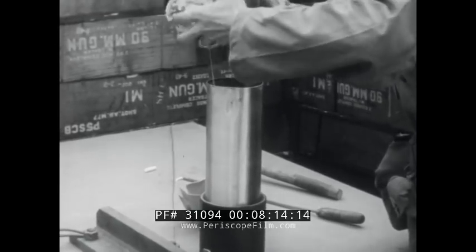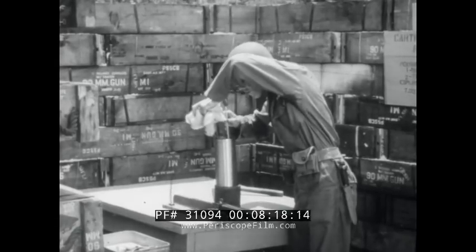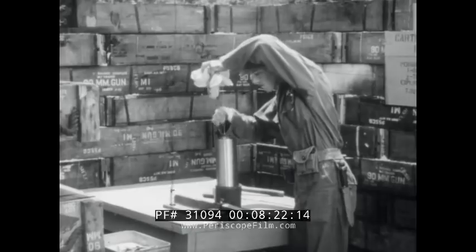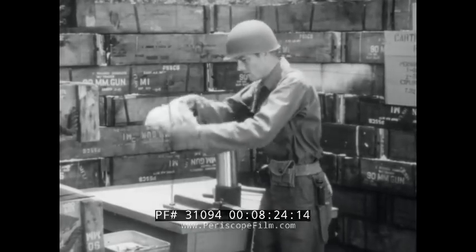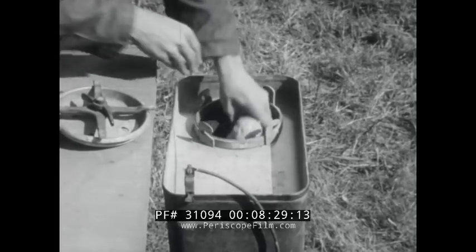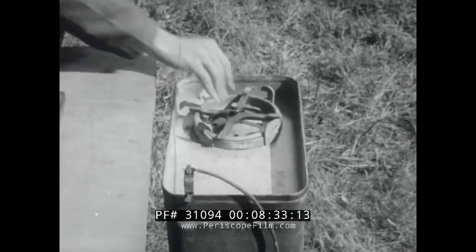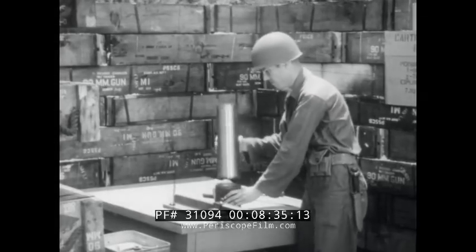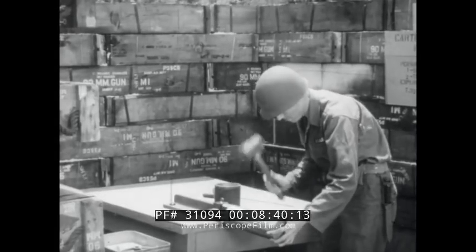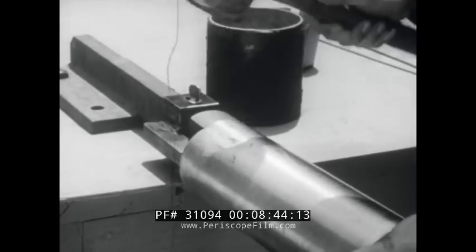The propellant is removed from the cartridge case and put into a suitable container. If a metal box is being used for this, the box is grounded. By fitting the dented case over a mandrel and using a non-sparking hammer, the cartridge case can be de-dented and made serviceable.